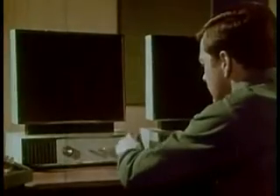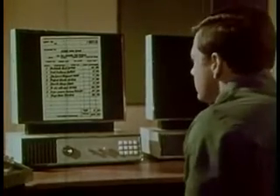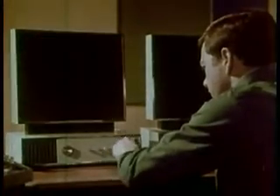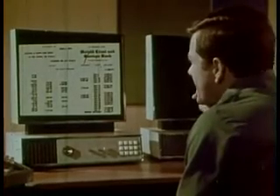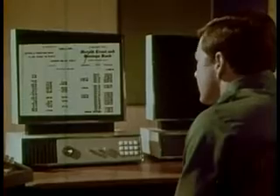What the wife selects on her console will be paid for by the husband at his counterpart console. All bills and transactions will be carried out electronically. A central bank computer will debit the family's account the amount of purchases and credit the department store, for example, informing the family's home computer at the same time.